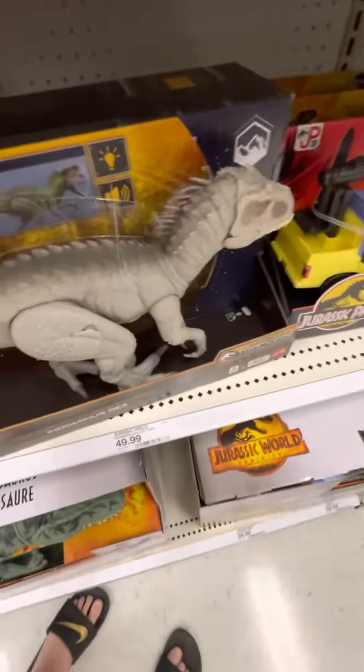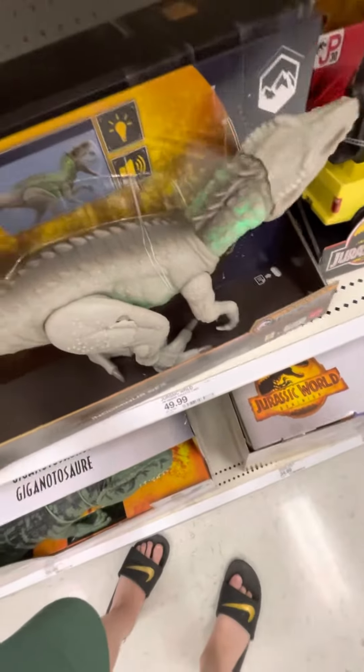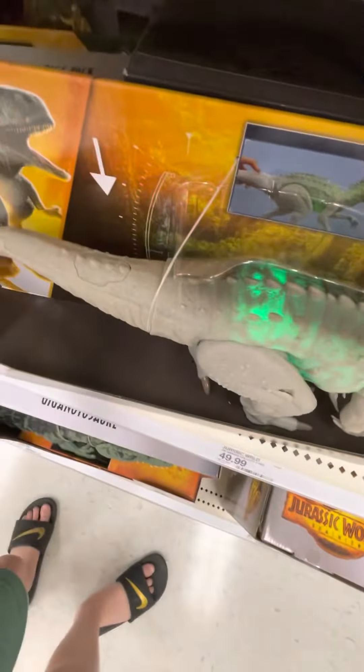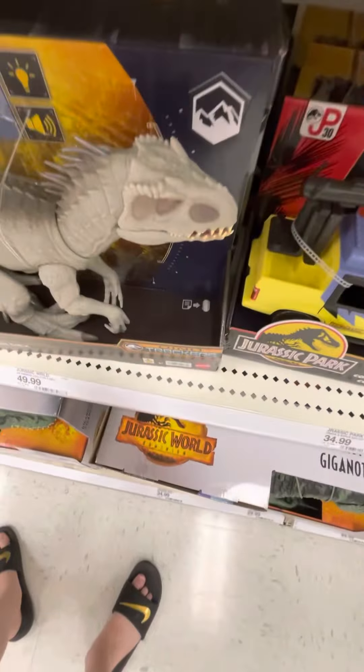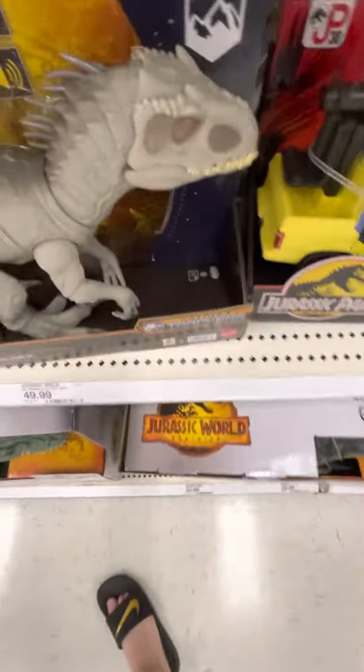And this is so cool. Look at this thing. Look at it. I'm trying not to be too loud because I'm in Target right now. Recording videos has always been weird, especially when you're in that freaking store.